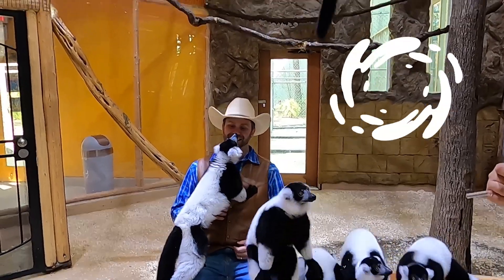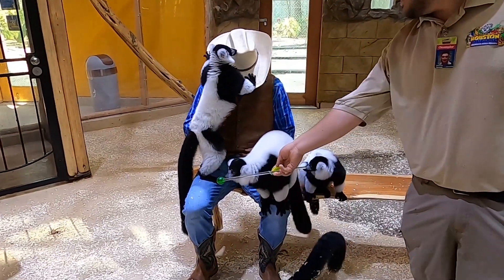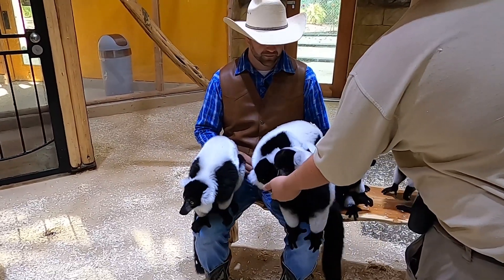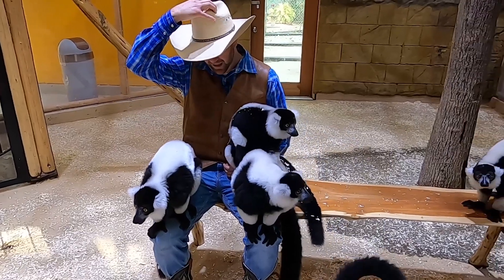He's smelling my face. Do you guys have any questions about these guys? Any crazy things you want to know about them? So where are these guys from? These guys are from Madagascar, which is a small island right off of Africa. That's really cool.